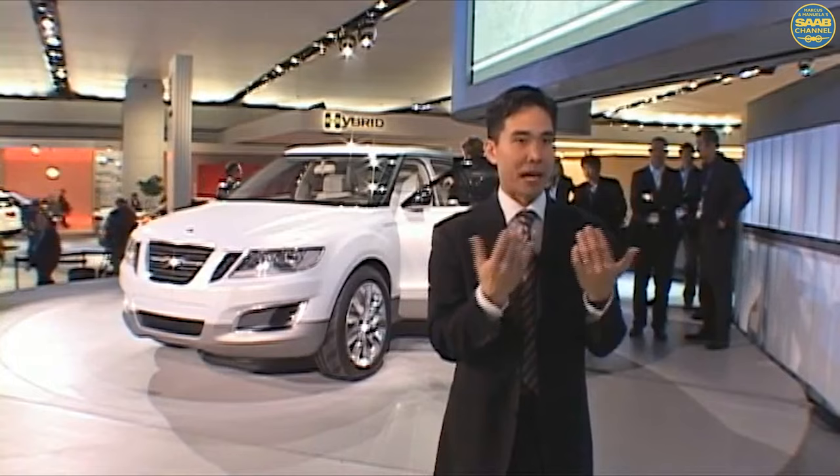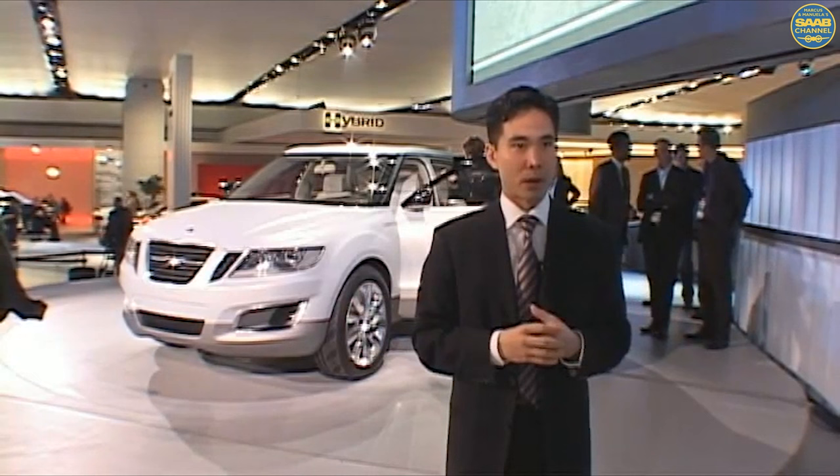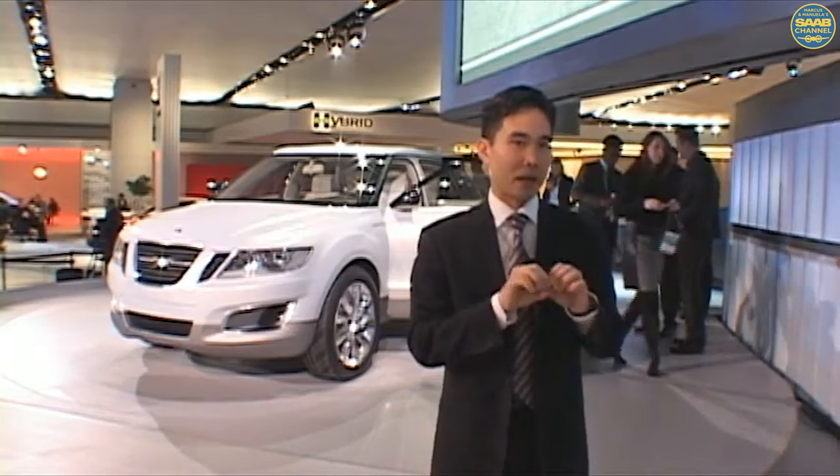For example, the angle of the grille is a little bit more upright to give the front end a little bit more substance to balance with the rest of the car. On the back end as well, we have a very distinctive signature lighting which you will see, hopefully, in all our future products. We have a band of light, which is inspired very much by the Aero X.